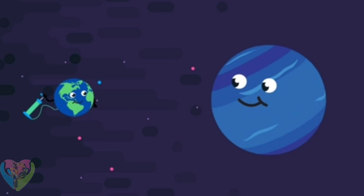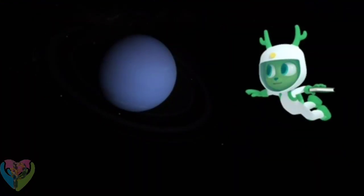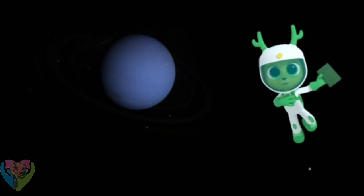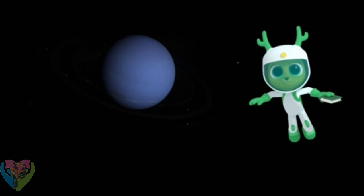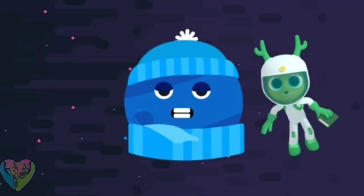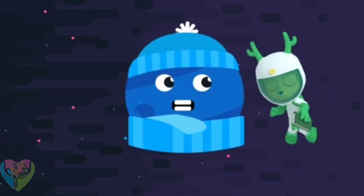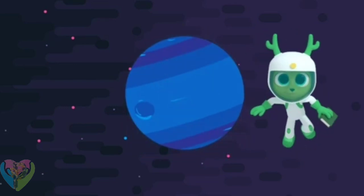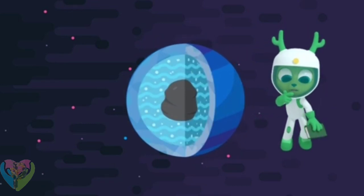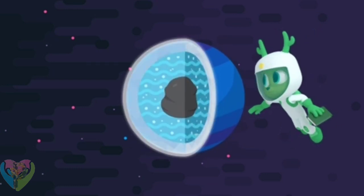Neptune is nearly four times bigger than the Earth. You might get a bit distracted on Neptune though — it's a very cold planet with strong winds and raging storms. It's what's called an ice giant, which means it's made of rock and ice with slushy icy liquid on the surface.